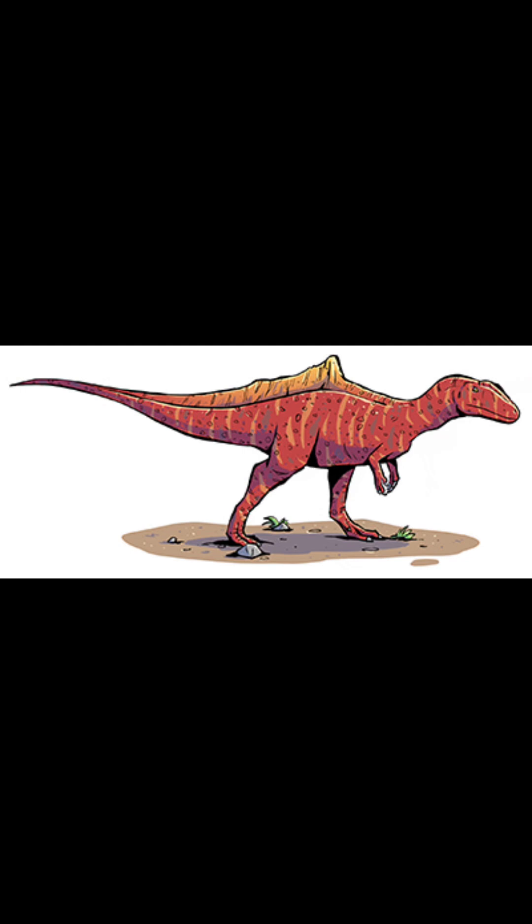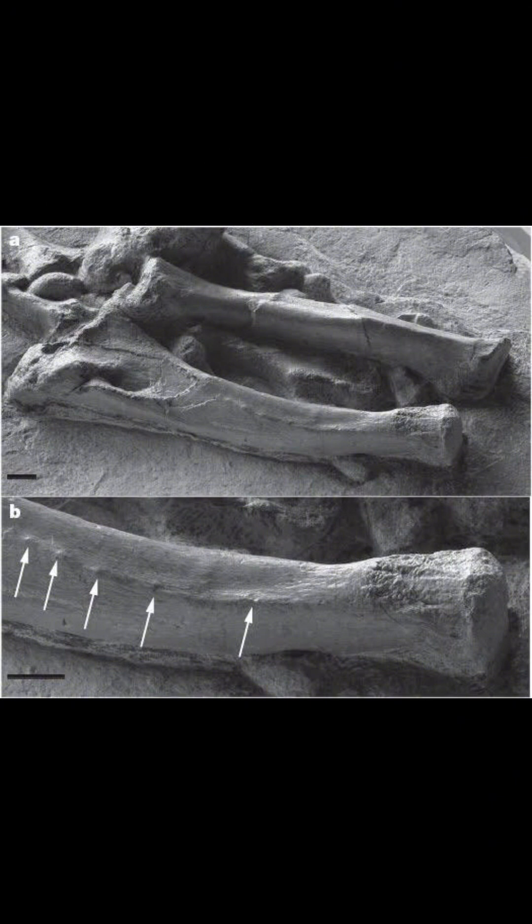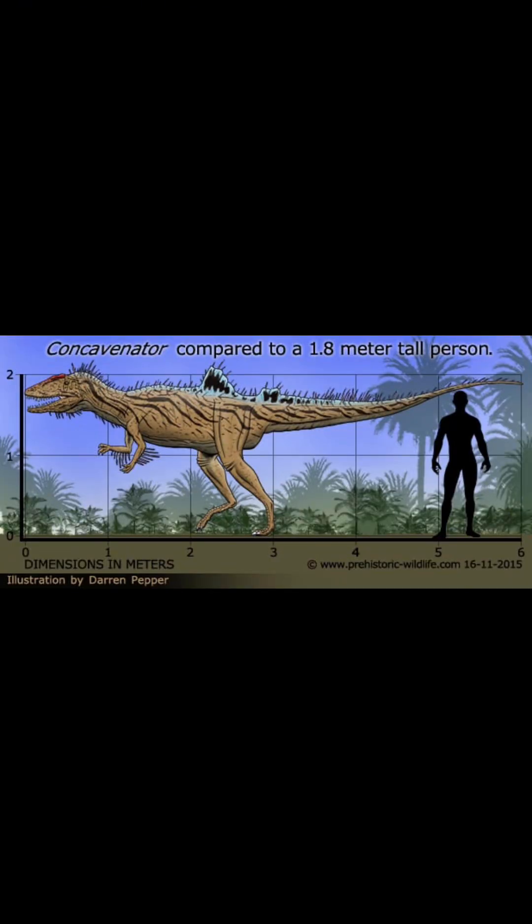The bumps on its arm fossils are similar to quill knobs found in modern birds. This is the Concavenator fossil right there, and you can see those little bumps that might be quill knobs. Some believe these are feathers, while others believe they were some kind of muscle attachment scars. I think the idea of having feathers on the arms is pretty cool, but maybe we'll learn more if we find another specimen, as we only know of one so far.